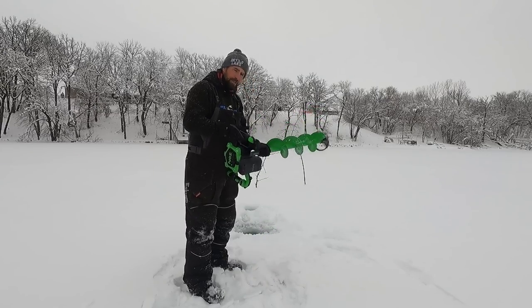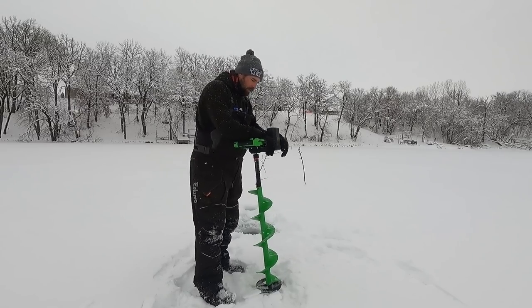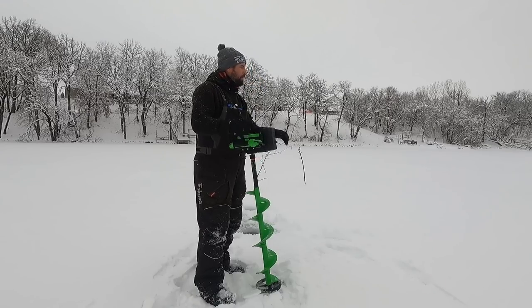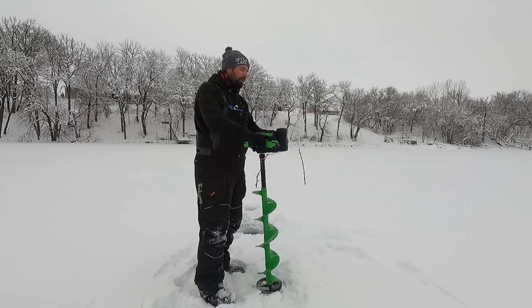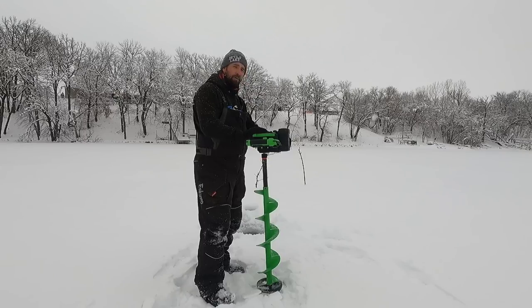I sold the old Strike Master — it was a good auger, I have nothing against it. I think it cut a lot of holes for me. It was definitely heavier than I like to see. But every year they innovate — gas auger five years ago was like the best thing since sliced bread. Now they're innovating every day, more and more. Ion Alpha Plus is the auger to have in your arsenal.